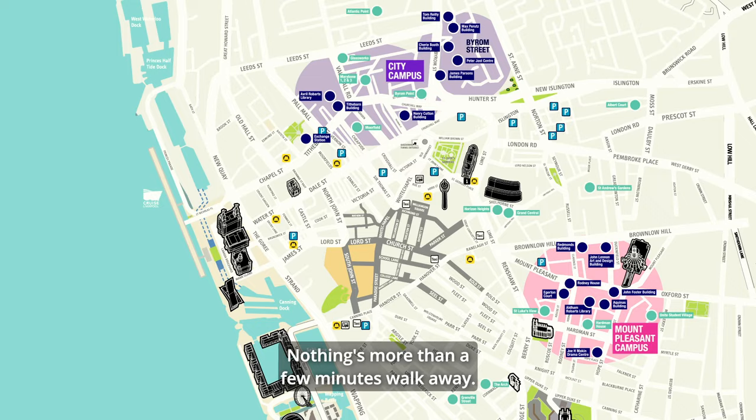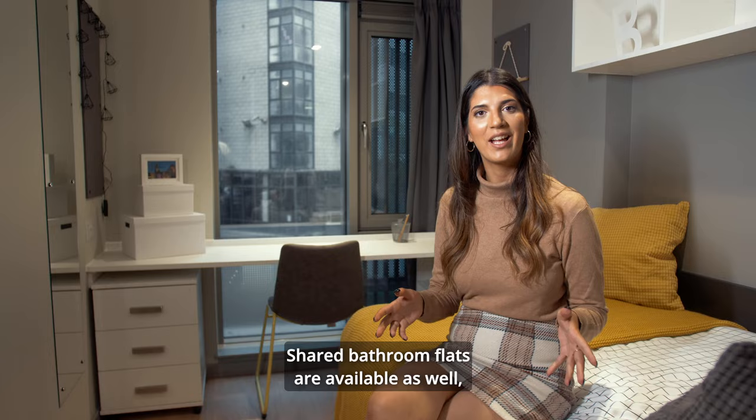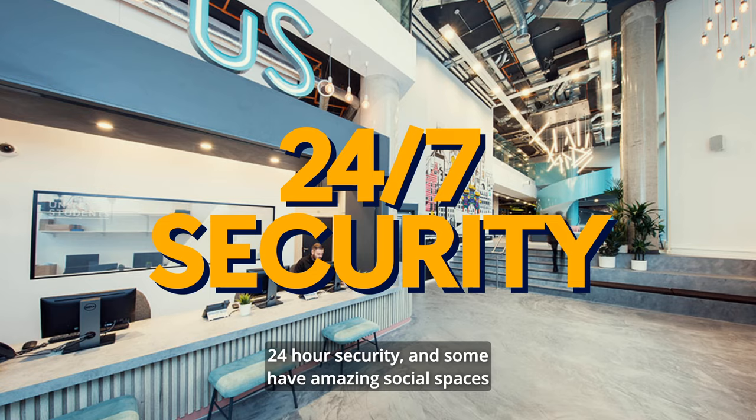So what does a typical student flat look like? Usually five or more private bedrooms, mostly with an en-suite bathroom. Shared bathroom flats are available as well — check the LJMU website for details. All flats are self-catered, have a kitchen and lounge, an easy-to-use laundry, staff on-site, 24-hour security, and some have amazing social spaces like the Sky Lounge.